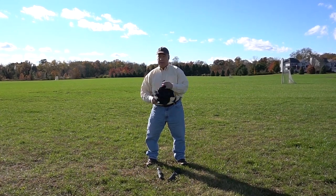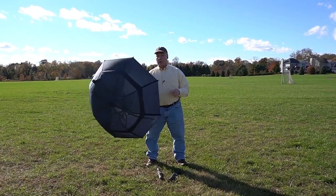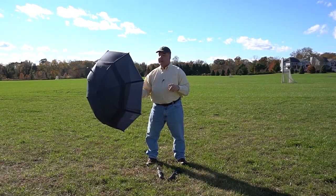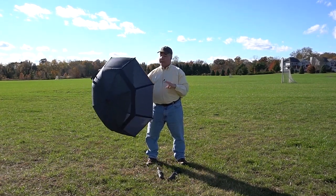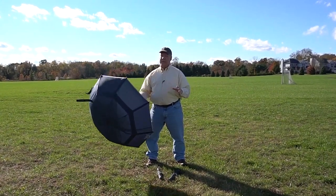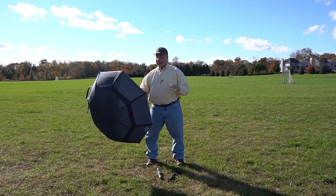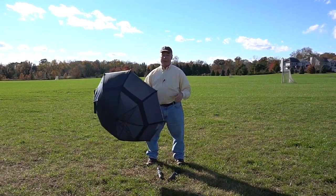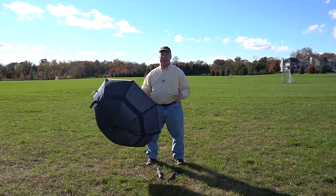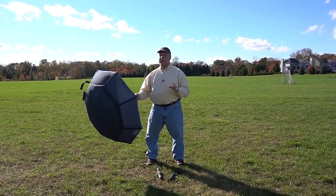To open the umbrella, pull those two wraps off, push the button on the handle, and it unfolds. You'll notice the wind is blowing this thing incredibly hard and it's not folding backwards. There are two things I really care about with an umbrella: that it keeps me dry, and in a windy situation like this, the last thing I want is for it to fold the wrong direction. Because if this thing folds on me, I can't use it as an umbrella and I've also got to get rid of it.